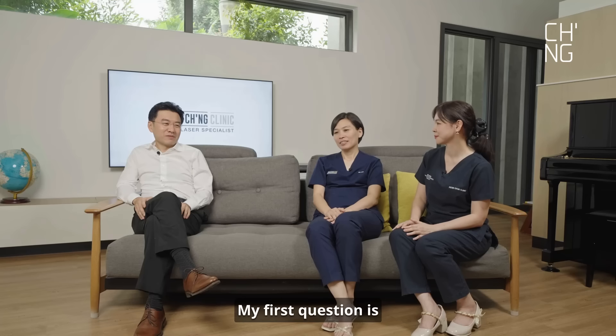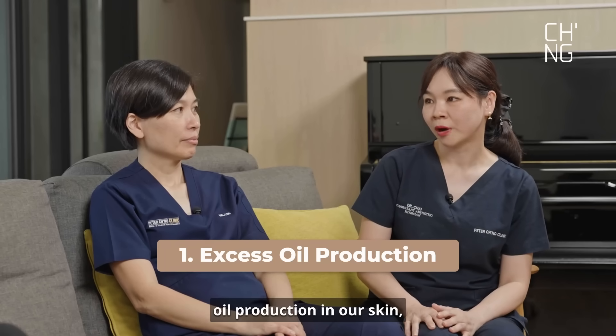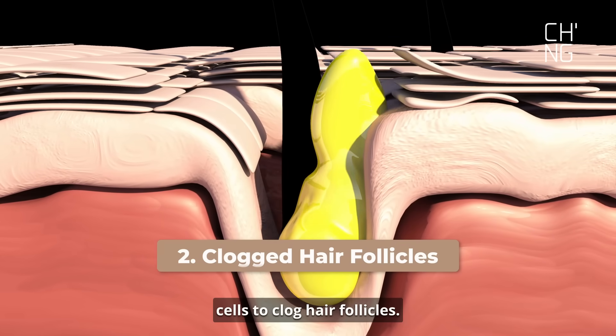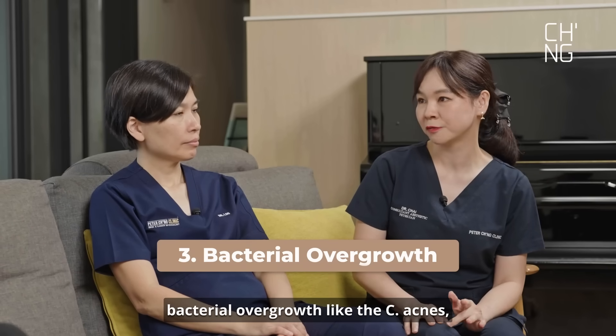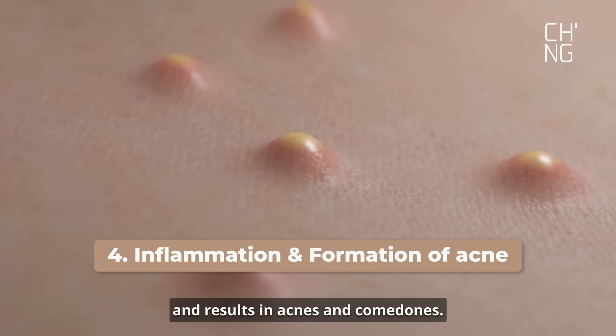So today we're going to talk about acne. My first question is, how does acne occur? Acne occurs when there's excess oil production in our skin, which then combines with dead skin cells to clog hair follicles. These blockages promote bacterial overgrowth, like C. acnes, which then leads to inflammation and results in acne and comedones.